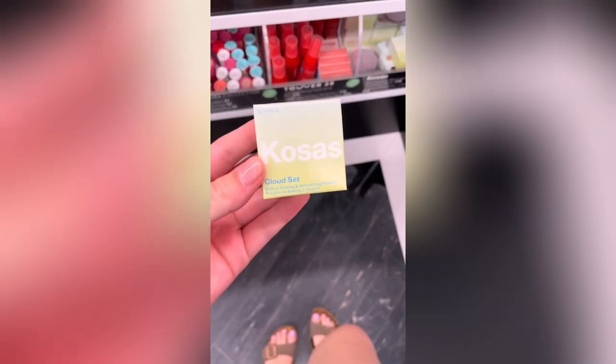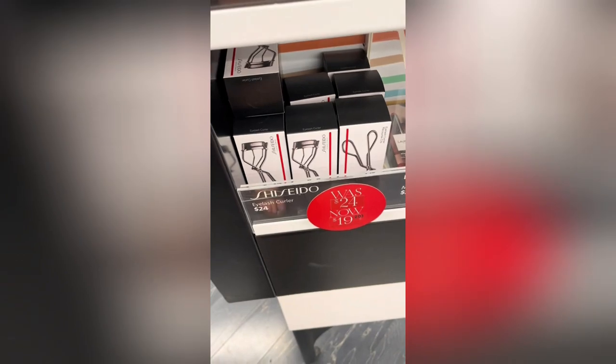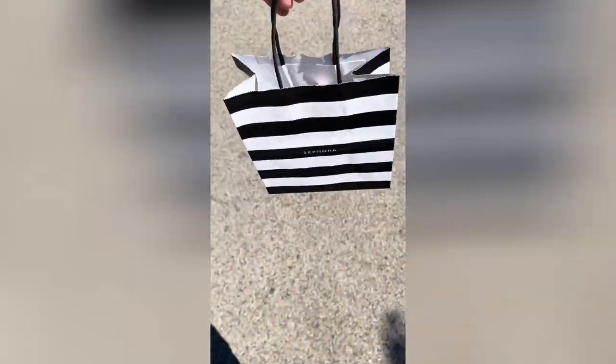As I was heading to check out I saw that they had the Kosas mini powders up front, so I went back to see what shade to get and I ended up getting the shade Breezy. I was waiting at the registers with all three of my products in my hands and I looked over and saw that the Shiseido eyelash curler was on sale — this never happens. It was $19, which is still kind of pricey, but you guys have been telling me to try it so I got it.